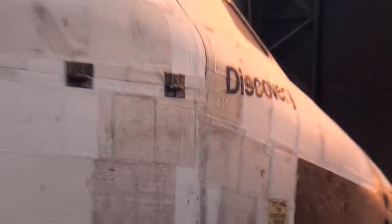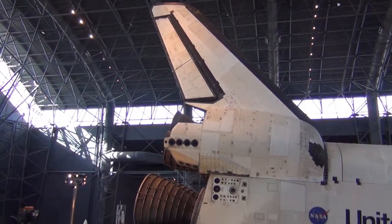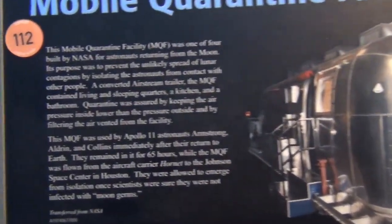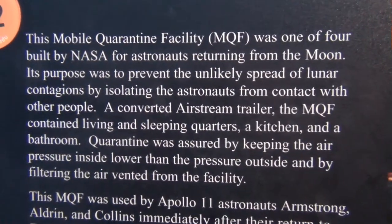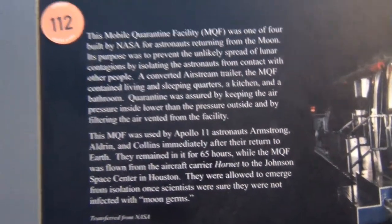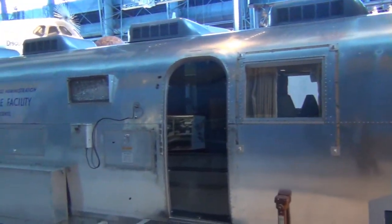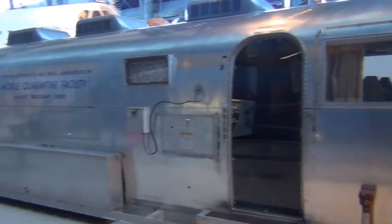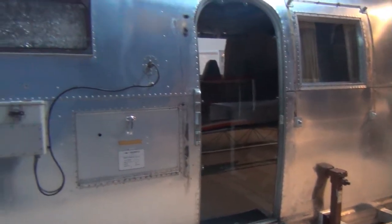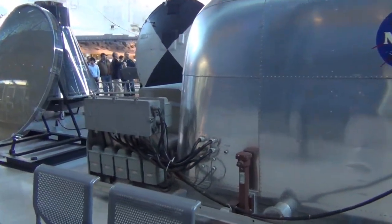Now we've got the Discovery shuttle. Here we have a mobile quarantine facility — after astronauts get back from space they were quarantined for a while, so any unknown contaminants from space wouldn't get into Earth. They'd quarantine astronauts once they got home in a little thing like this — basically a trailer. Can't really see too much inside but there's a couple seats and a little table.